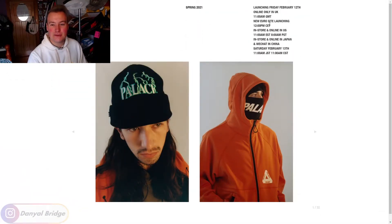Before diving into all the images, let's look at some release details. It's releasing very soon — Friday February the 12th, online only in the UK as they have a big coronavirus surge. 11am GMT time as always. There's a new European site launching due to Brexit causing higher import taxes. It'll be dropping 12pm CET on that website. In-store and online in the US, and also online in Japan and the WeChat store in China. Everywhere but Australia — I'll have to cop it off the UK store and probably pay some big taxes. Maybe this season won't have something that appeals to me, so maybe I won't pick anything up.